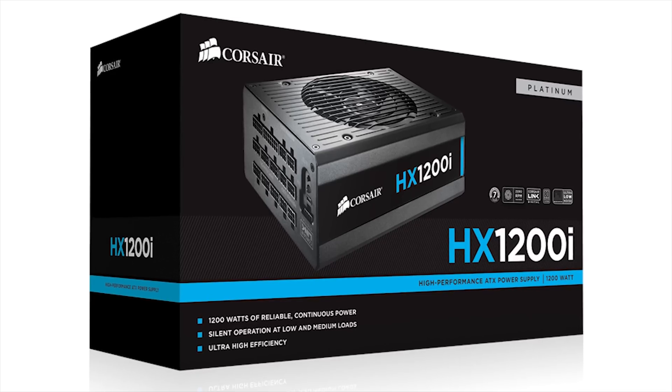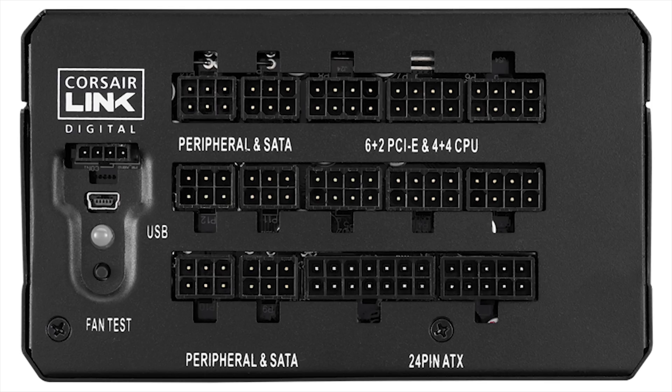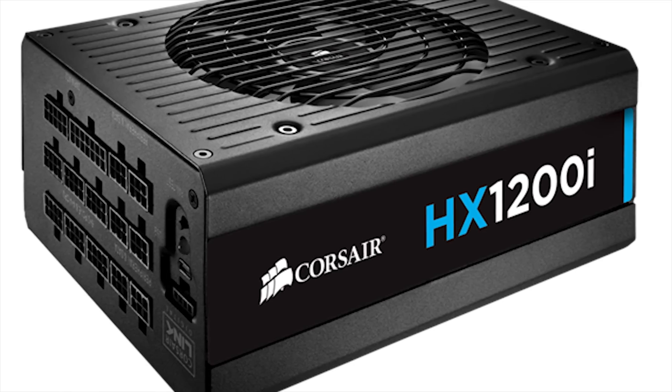The Corsair HX-1200i delivers 80-plus platinum efficiency for quiet, efficient power, and Corsair Link Digital for advanced monitoring and control. Click now to learn more.